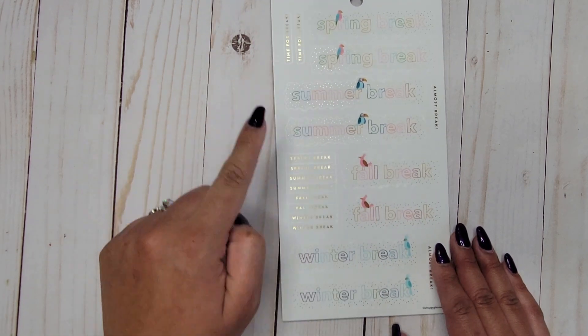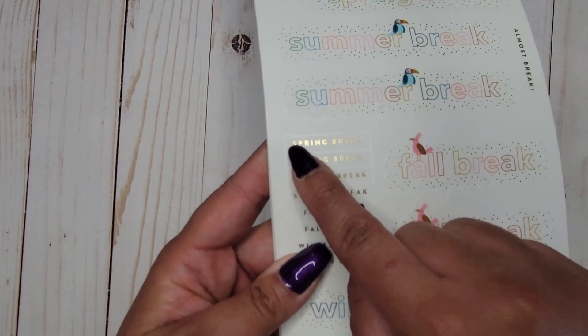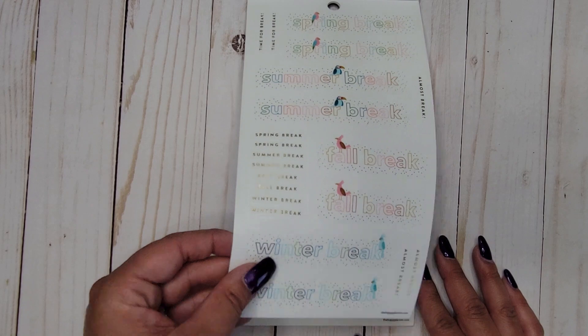We have seasonal break stickers: 'time for break,' 'spring break,' 'summer break,' 'fall break,' and 'winter break.' Then you also get small individual versions of each of those — almost like mini break labels — all on clear stickers. I love those ones.